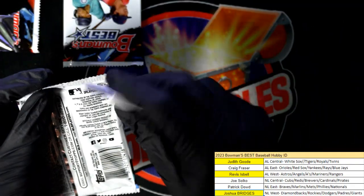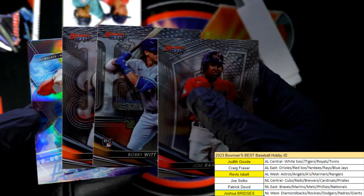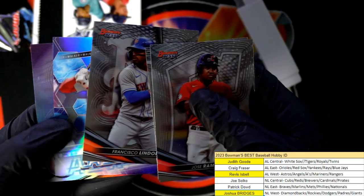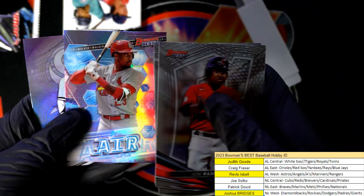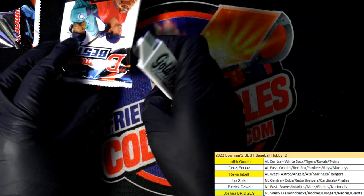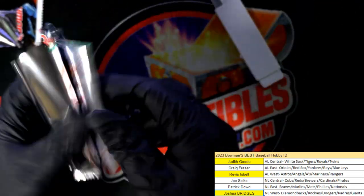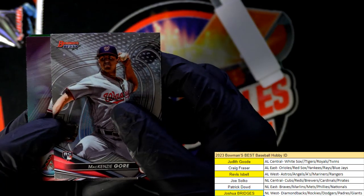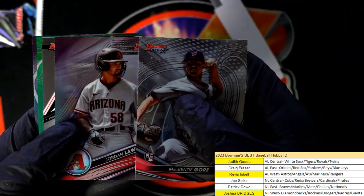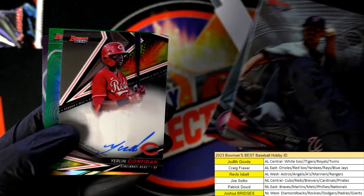Come on, treasure. Let's find a 1 of 1. Come on, let's see what we got. There's another Bobby Witt Jr. Walker — Jordan Walker. And the final autograph in the break should be out of this pack. It should be right tucked away in here. It looks like it's going to have some color to it.